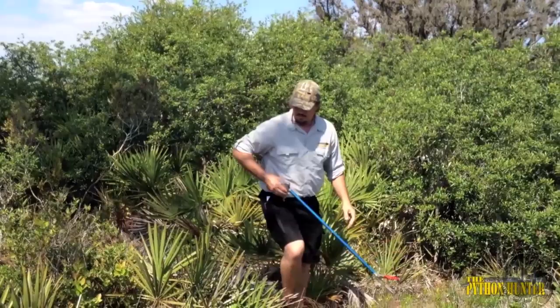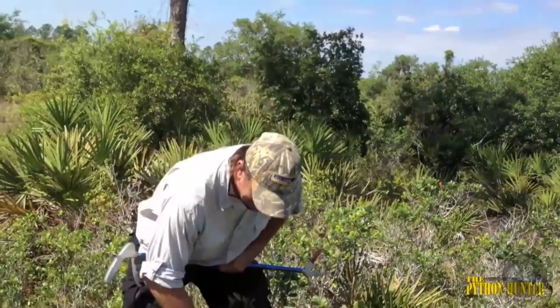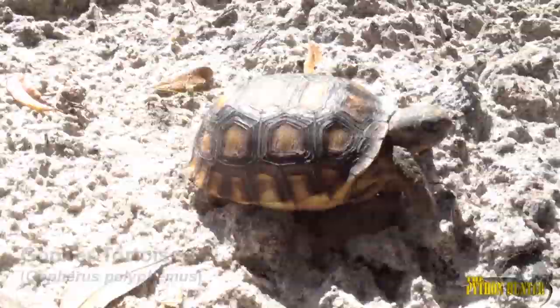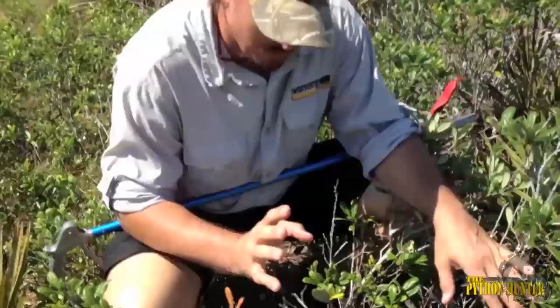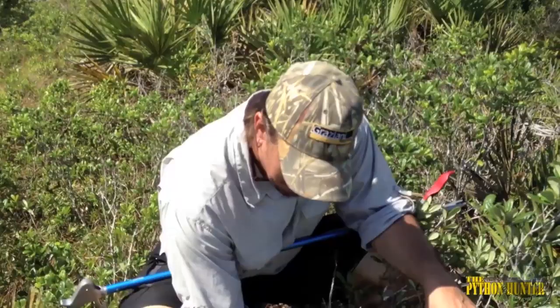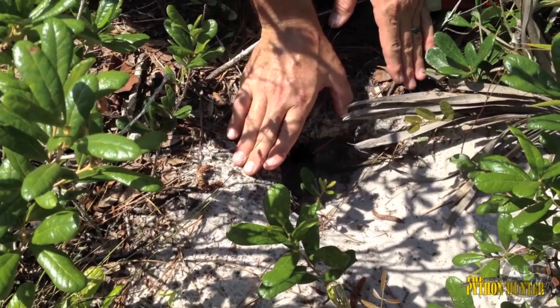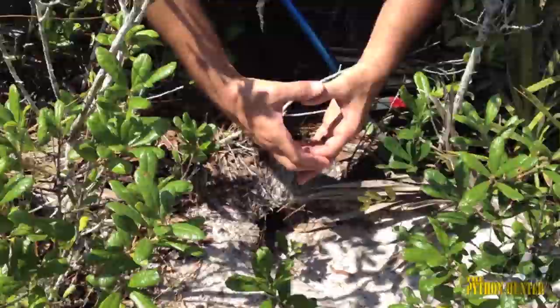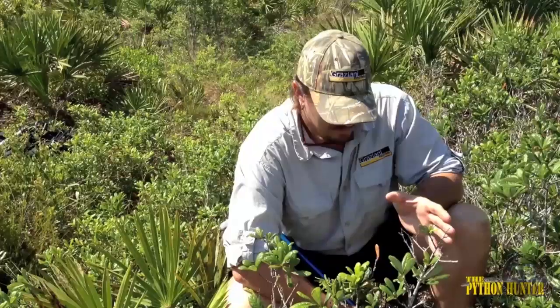Oh, here we go — check this out right here. This is a juvenile gopher tortoise, which is great because it means these guys are thriving out here and reproducing. Look at the size of this hole compared to my hand. That tortoise right there is going to be about this big — it's going to be a sub-adult, not a hatchling tortoise. We've got a good healthy population of these gopher tortoises.